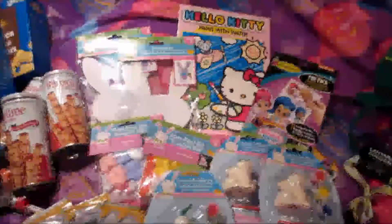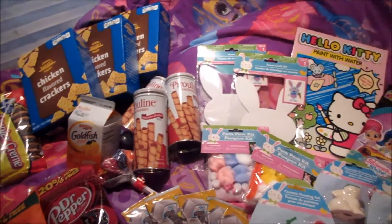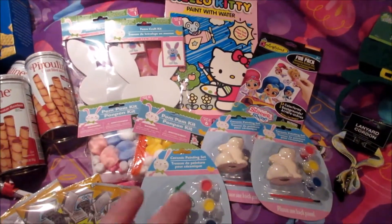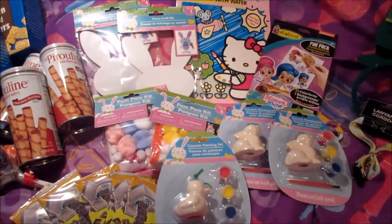Hi guys, today we popped into Dollar Tree and I thought I would show you the little haul that we got. We got some Easter crafts and some snack stuff so I'll show you what we got.